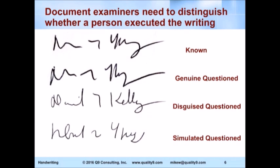The next one down is labeled 'disguised questioned.' What disguised means is that someone changes their handwriting for the purpose of being able to say later on, 'I didn't write that.' So this person tried to change his writing from that to this. And the one on the bottom is what's called simulated — someone else tried to copy that person's signature, but it wasn't the same person.